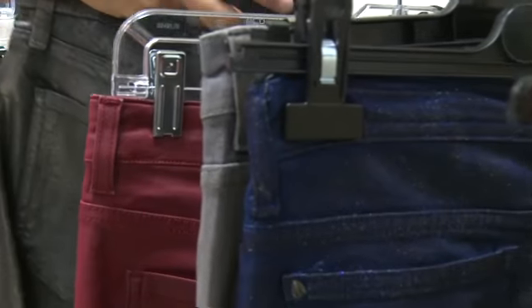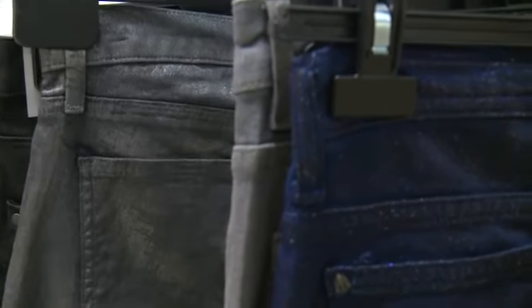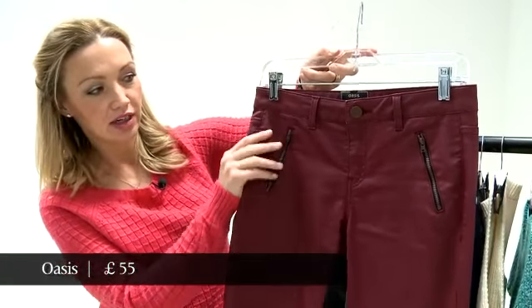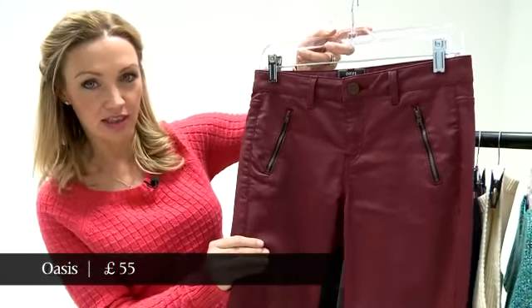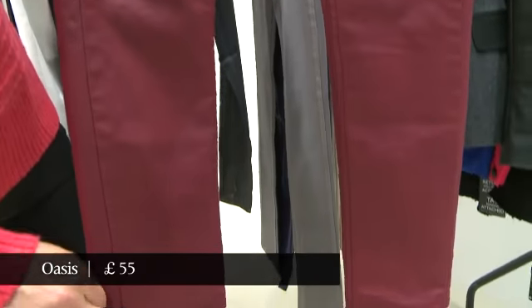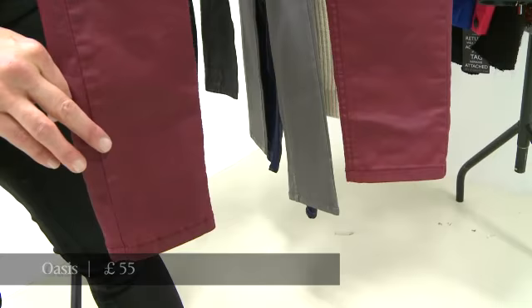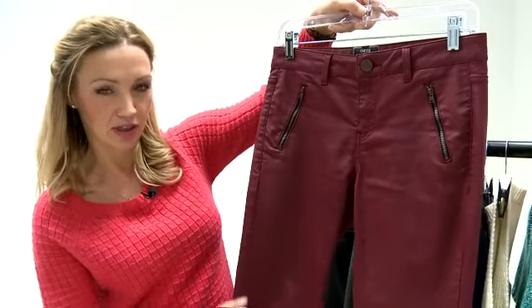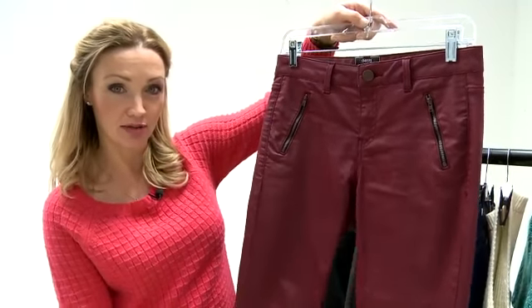These ones here are Oasis — they hold colour really well. The pigment looks more natural in these coated jeans than it does in a coloured denim, so that's quite good. Another good point about coated jeans is they're basically wipe-clean, so mothers of small children are actually surprisingly partial to these jeans because all the sticky stuff that gets on your leg is wiped straight off.